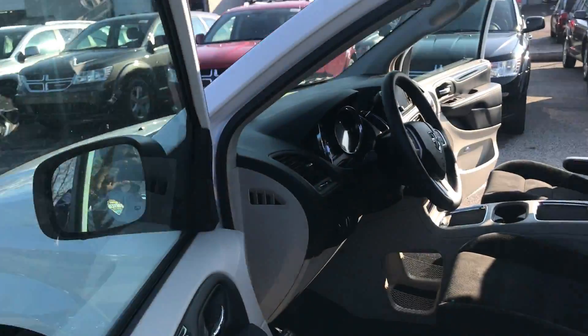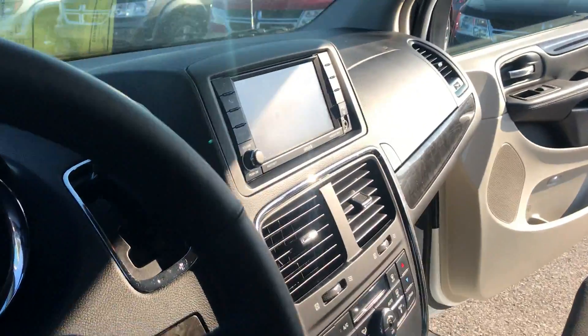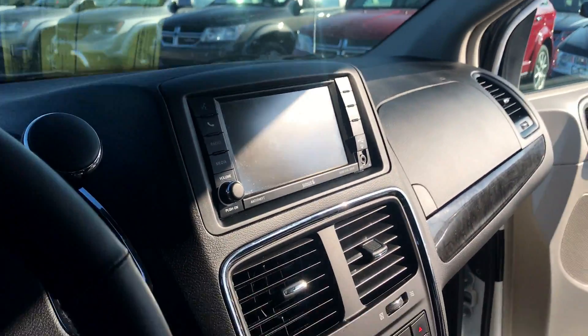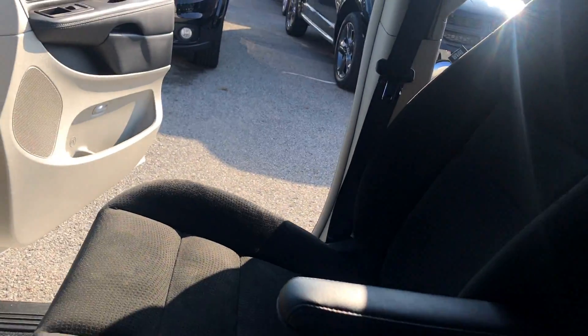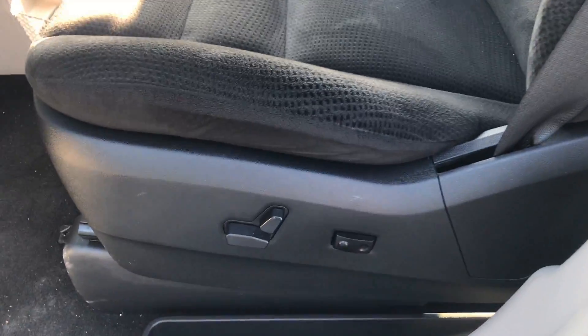This vehicle is equipped with heated mirrors, Bluetooth hands-free connection, your 6.5 inch screen, heated steering wheel, heated seats — both passenger and driver — and power seats for the driver.